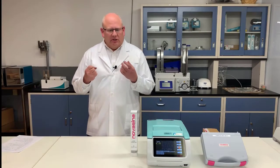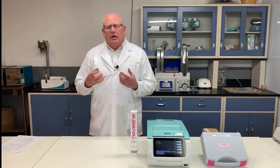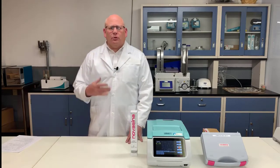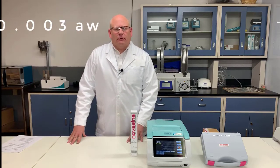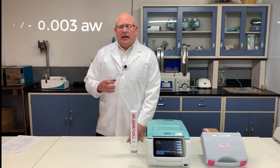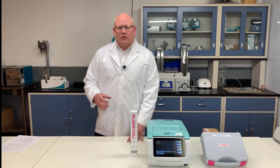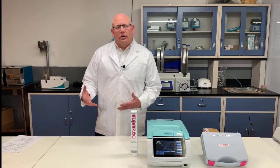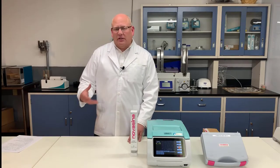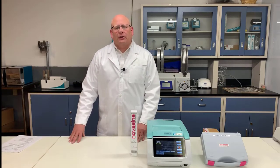Accuracy is how capable an instrument is of being able to generate the correct answer. The accuracy reported for the LabMaster NEO is plus or minus 0.003 water activity, and that's the highest accuracy level in the marketplace for water activity instruments. There are others that have similar types of accuracy, but the NEO is able to achieve that highest level.